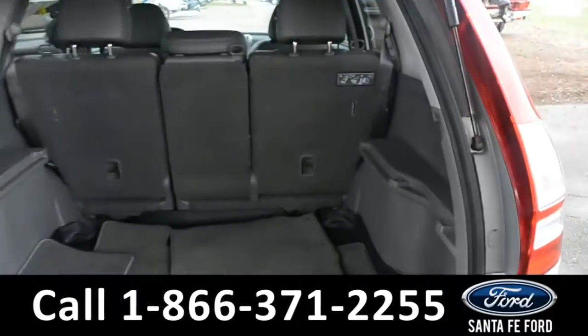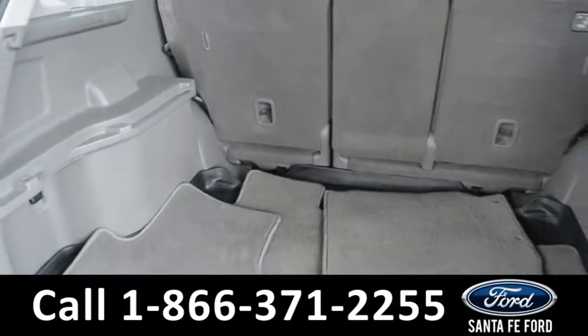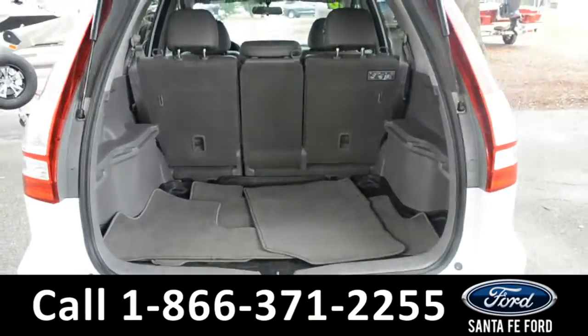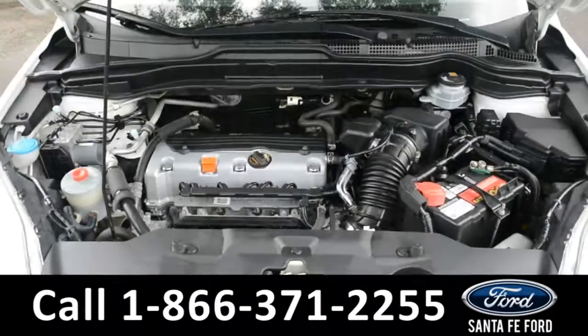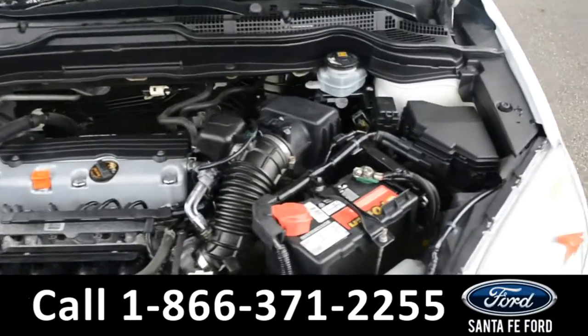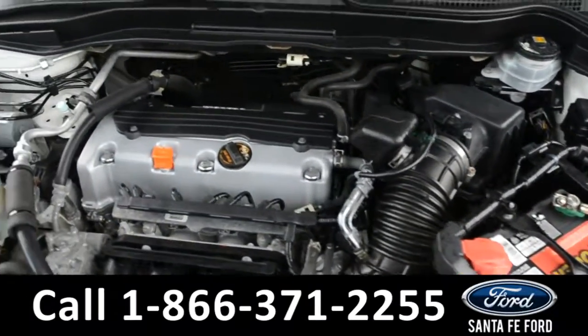Here's a closer look at the cargo area. Under the hood is a 2.4-liter I-4 engine.